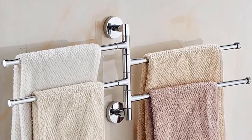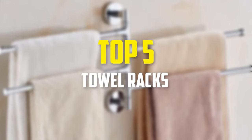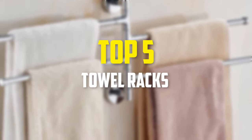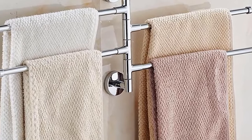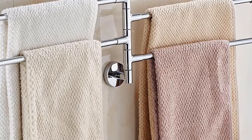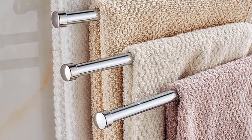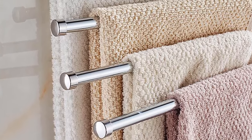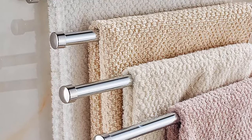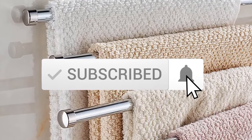Hey guys, in this video we're gonna be checking out the top 5 best towel racks that are available on the market for their true quality. I made this list based on my personal opinion and hours of research, and have listed them based on popularity, quality, price, durability, user opinions, and more. If you want to see more information and the updated price, you can check out the description below, and also make sure to subscribe for more reviews.